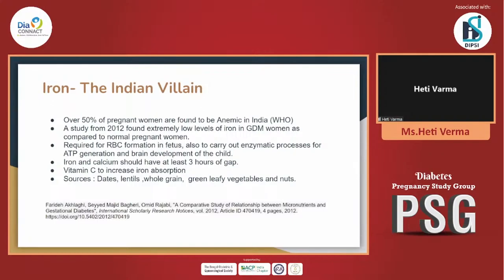Vitamin C always helps in increasing iron absorption. That is why we advise our patients to squeeze lemon in all major meals, because iron sources mainly come from whole grains and pulses. For patients having main lunches and dinners, advise them to squeeze a full lemon for better iron absorption. Early in the morning, if patients are taking nuts and seeds, those are also good sources of iron. Studies showed extremely low iron levels in GDM women compared to normal pregnant women in a 2012 study.